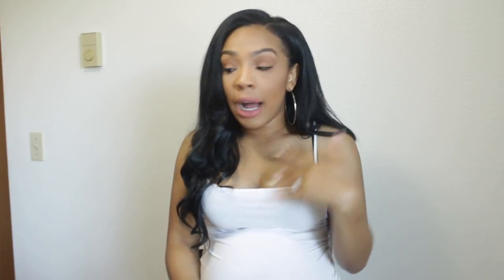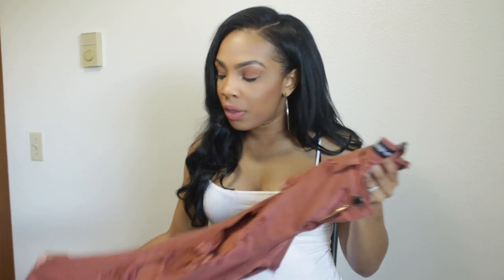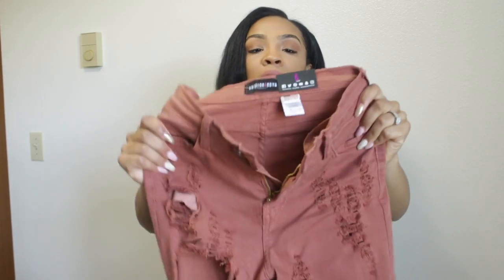I'm in a size five in all of these jeans. When I received jeans from Fashion Nova previously I ordered the size five and that was before I was pregnant, so I just went ahead and got a size five now. I can fit all of these jeans, so I know I'll be able to fit them after I give birth.